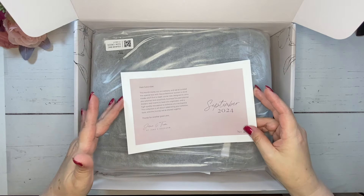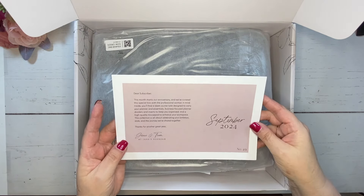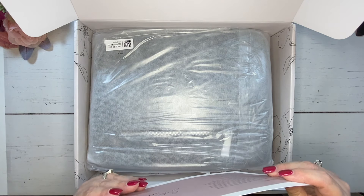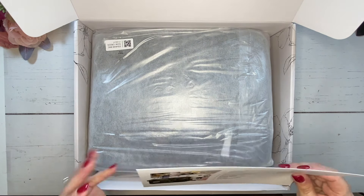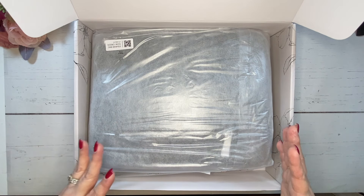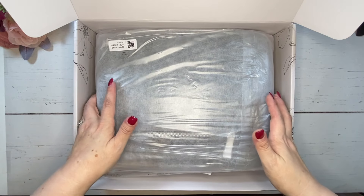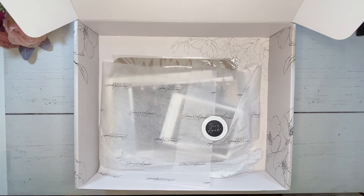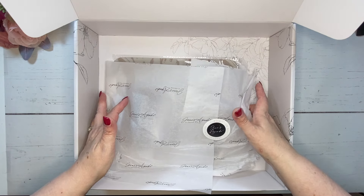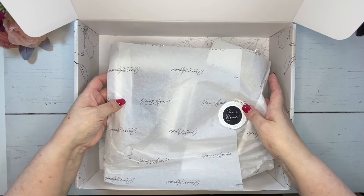To start off, we do have a note here from Jane and her team. We get this on a card every month, and then on the back is the tour card, which shows us pictures of everything in the box. If you've never seen a subscription box before, you can see how it comes — it's beautifully packaged. We have this huge item here on top, which I'll show you at the end, and then all of the other items with really pretty tissue paper.